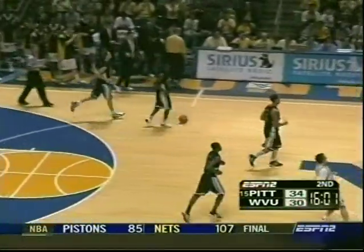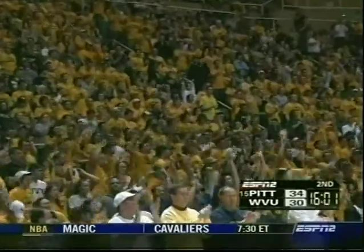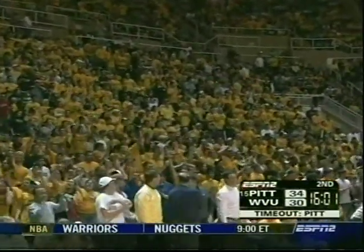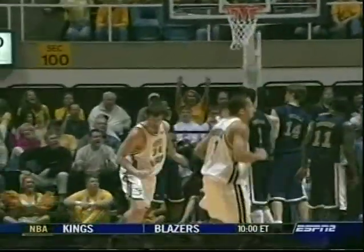Kevin Pitsnoggle, known to be a three-point shooter, is truly establishing the inside game. That student section was packed an hour and a half before the game, hoping their hometown Mountaineers could pull off the upset, and it's starting to look a little more realistic. Pitsnoggle with a good head fake gets Taft off his feet — turns and faces, ball fake, Taft goes right by him. Pitsnoggle's showing something. You think of him as a three-point shooter; his comfort level is facing the basket, but he's getting it done inside.